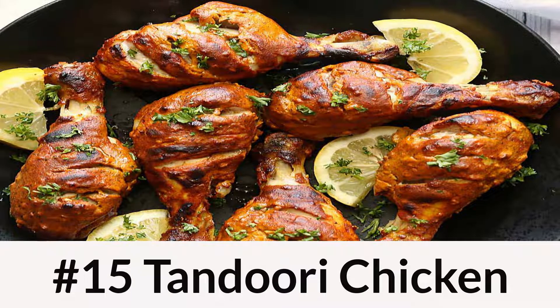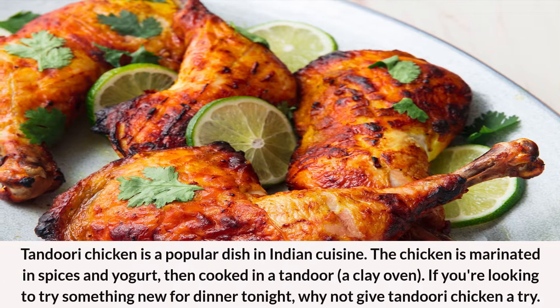Number 15: Tandoori Chicken. Tandoori chicken is a popular dish in Indian cuisine. The chicken is marinated in spices and yogurt, then cooked in a tandoor, a clay oven. If you're looking to try something new for dinner tonight, why not give tandoori chicken a try?